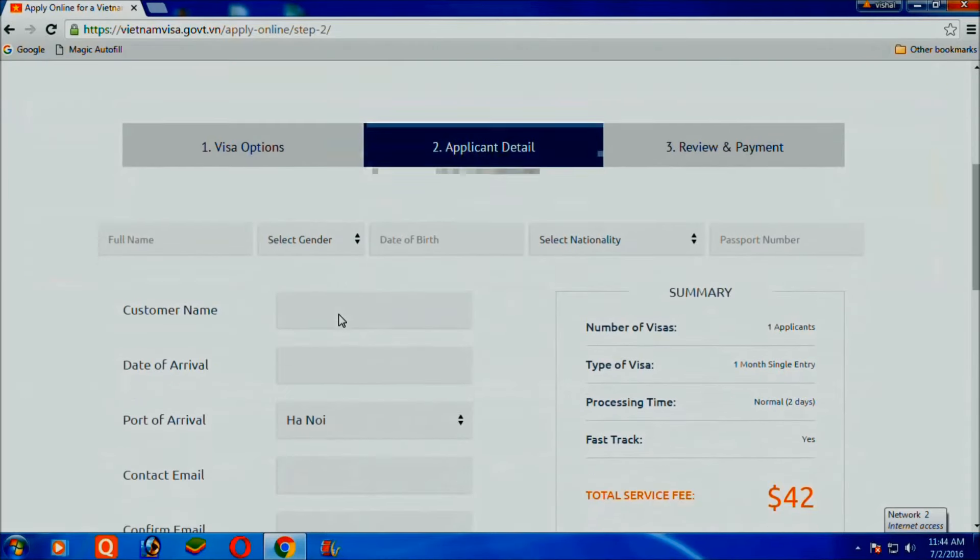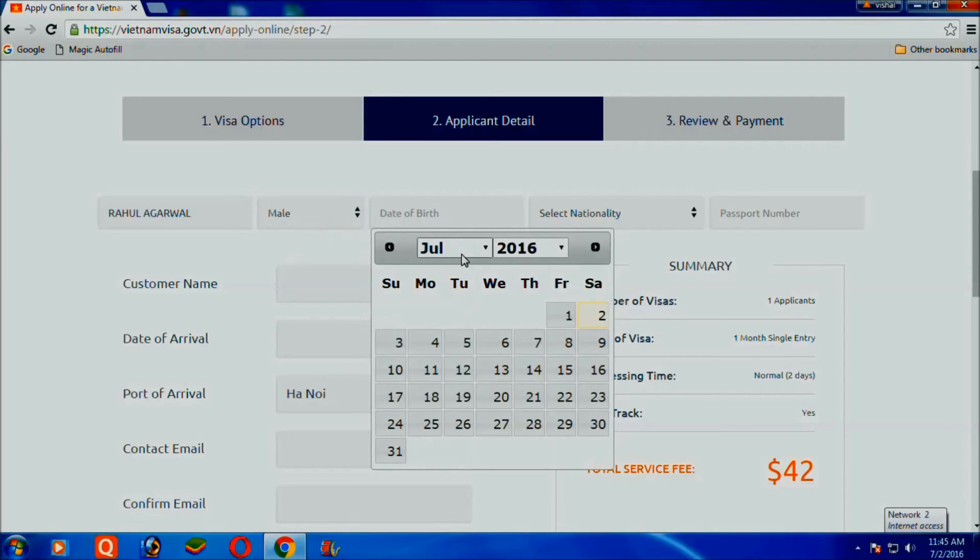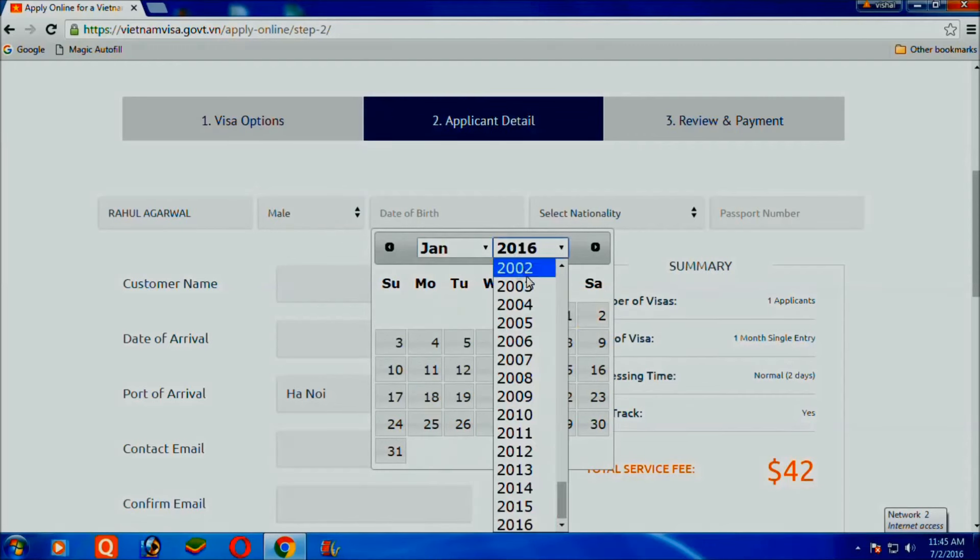Select the number of visas and select the type of visa. Then select processing time and choose whether you need any extra services.